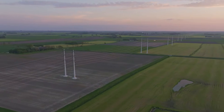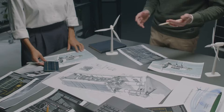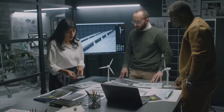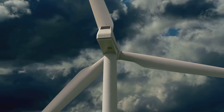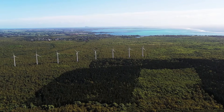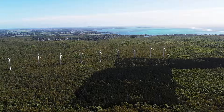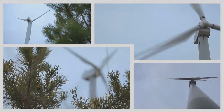Wind energy is a rapidly growing field, and the future of wind turbines is brighter than ever. Scientists and engineers are constantly working on new designs and technologies to make wind turbines more efficient, affordable, and environmentally friendly — from taller towers to smarter blades. As we continue to harness the power of the wind, one thing is certain: wind energy will play a crucial role in creating a cleaner, more sustainable future for everyone. Remember, knowledge is power, and when it comes to renewable energy, the future is blowing in the wind.